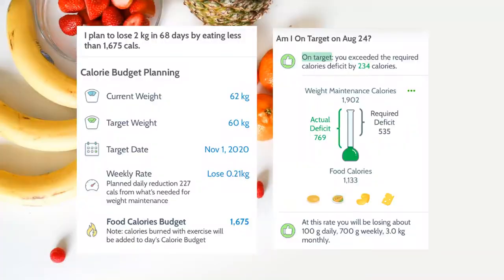My favourite part is the goals section. As you can see, my current weight is 62 kilos, my target weight is 60 kilos, target date November 1st, and it tells you how much you roughly lose per week and how many calories you need to intake each day to avoid going over.